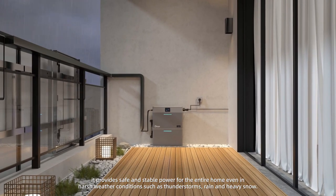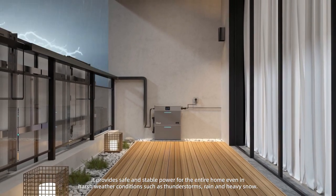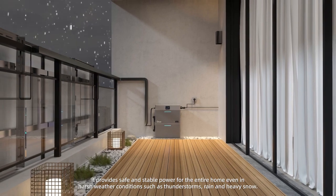With an IP65 rating and capable of operating in extreme temperatures from minus 10 degrees Celsius to 50 degrees Celsius, it provides safe and stable power for the entire home even in harsh weather conditions such as thunderstorms, rain, and heavy snow.